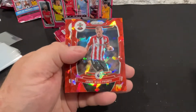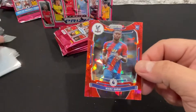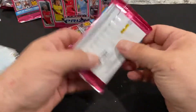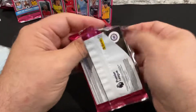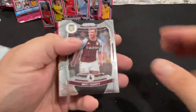Westwood, Ward Prowse, Guehi - alright so here we go, Guehi's a rookie. Let's get him sleeved up. Nice card, have to check him out later.